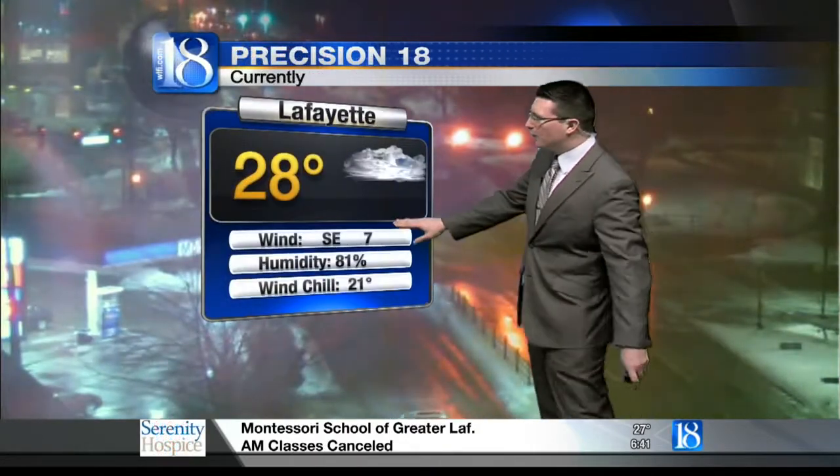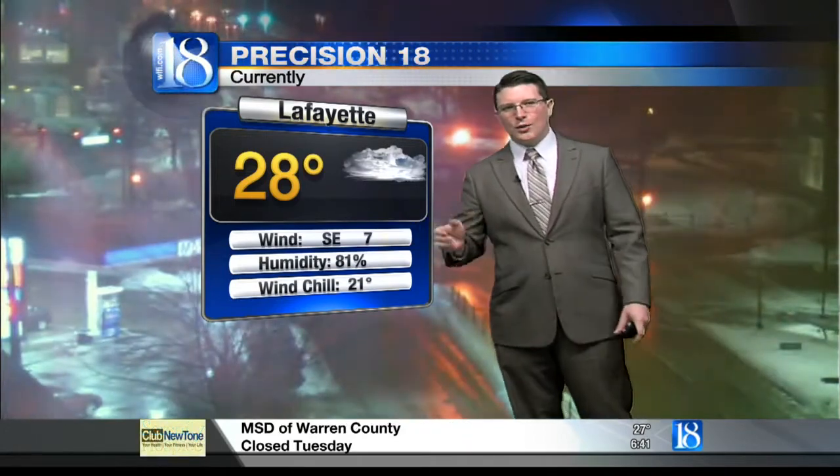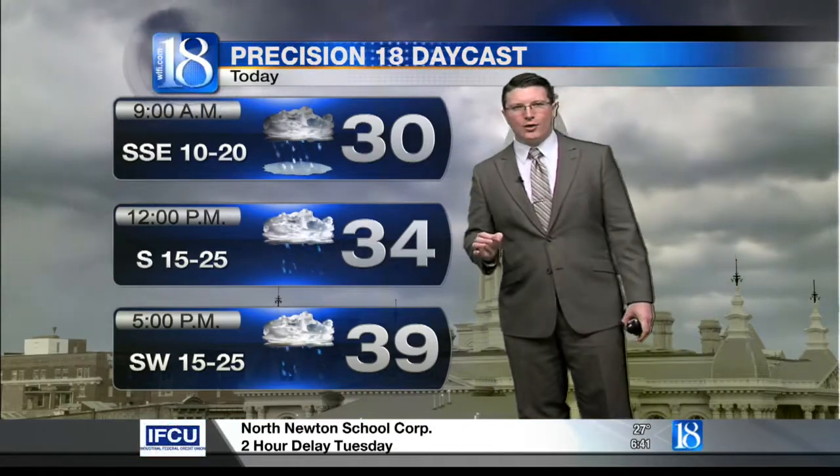28 degrees currently. Winds are from the southeast at 7 miles per hour. Temperatures are technically on the rise, about a degree over the last hour. Those southerly winds will help boost temperatures all the way back up into the mid to upper 30s, possibly even low 40s later on today — and that brings yet another problem to the forecast going ahead.